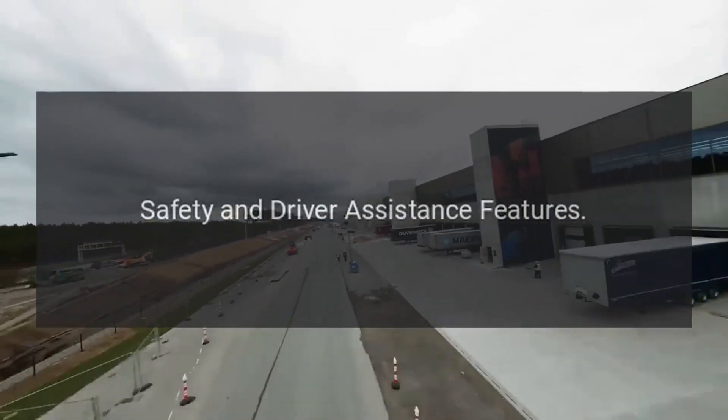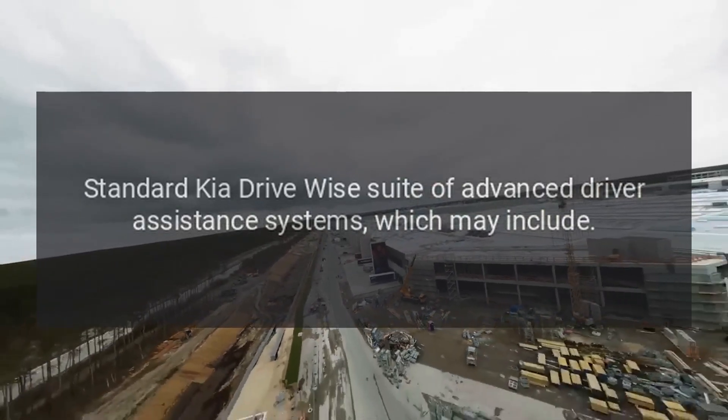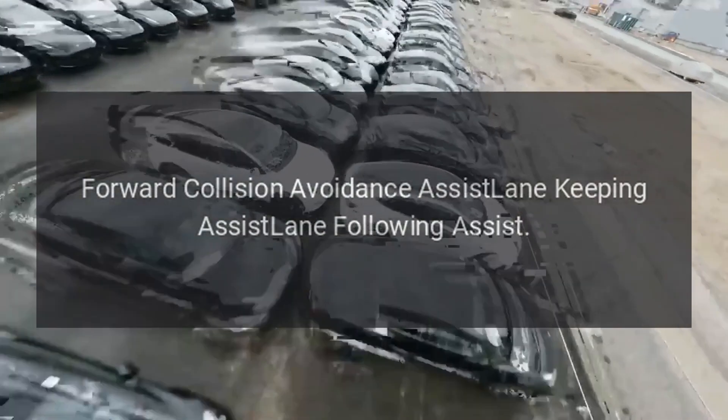Safety and driver assistance features include the standard Kia Drive Wise suite of advanced driver assistance systems, which may include forward collision avoidance assist, lane keeping assist, and lane following assist.